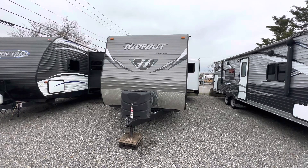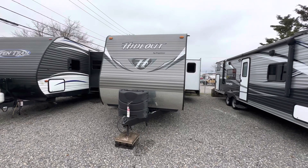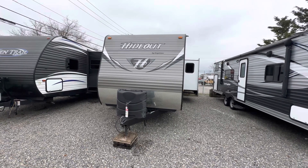Hey guys, Robert with Pacific Northwest RVs and Trucks. Today I wanted to do a quick walkthrough on a 2015 Keystone Hideout.